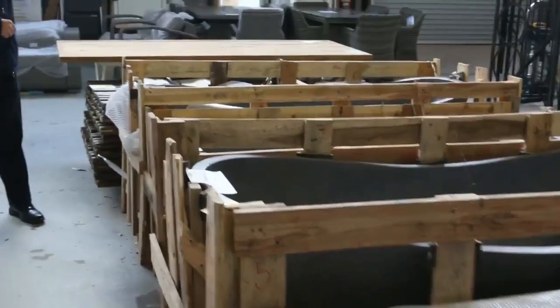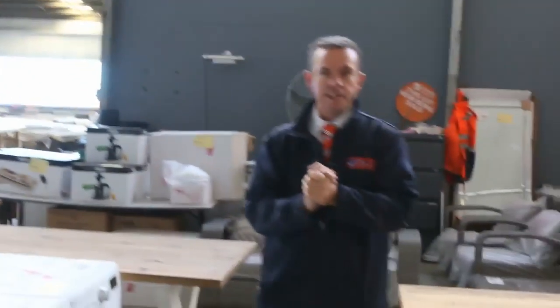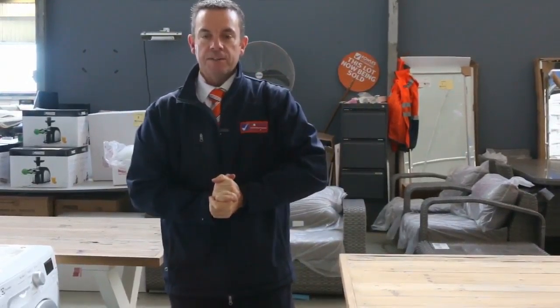Lots of paintings and so on at the back there. Lots more furniture — there's outdoor furniture, indoor furniture, rugs, more washing machines. As you can see, awesome range of gear. It's all going up at 10 o'clock tomorrow morning — Wednesday the 11th of May. Thanks for watching the video. Hope to see you on the day.